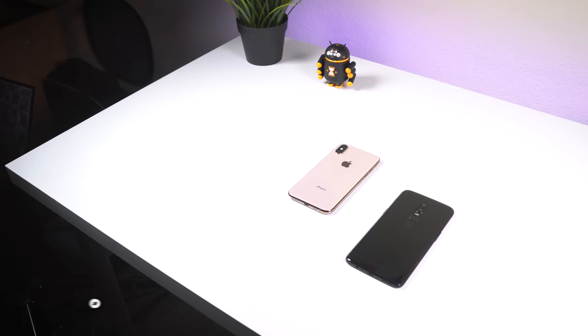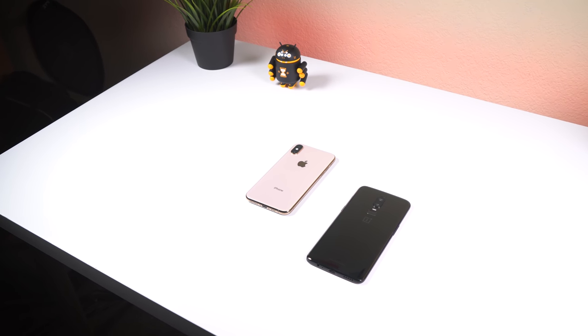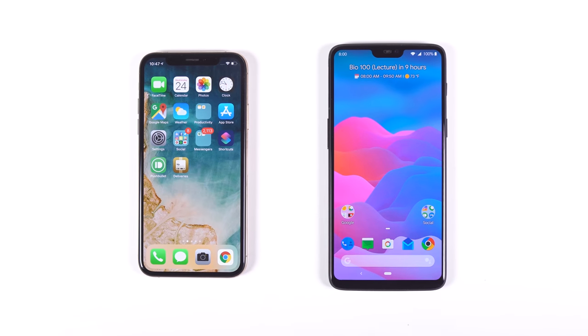Hey guys, Facundo's MyC here with Andrew Police. In this video, I'm going to be comparing two phones, the OnePlus 6 and the iPhone XS. These phones have given me an excellent experience, but the price difference makes my expectations a bit different for each device. And with each phone having its ups and downs, let's find out which is the better option.